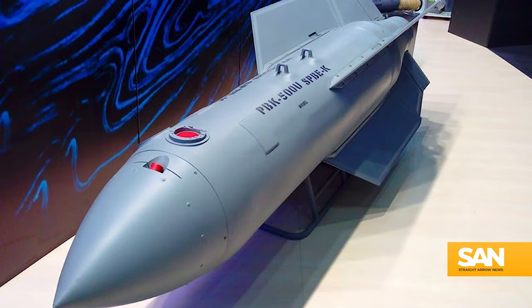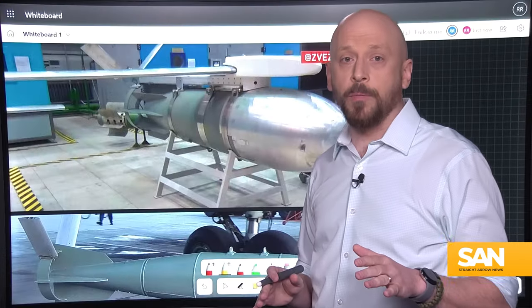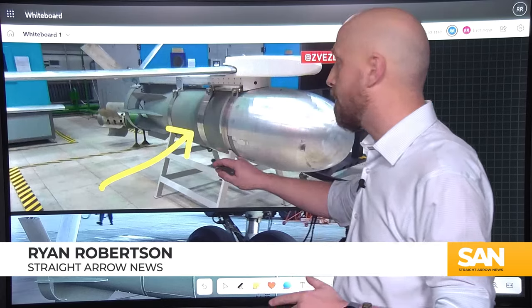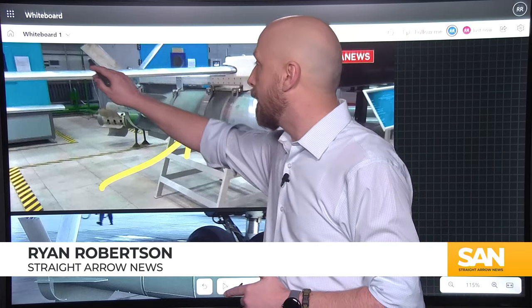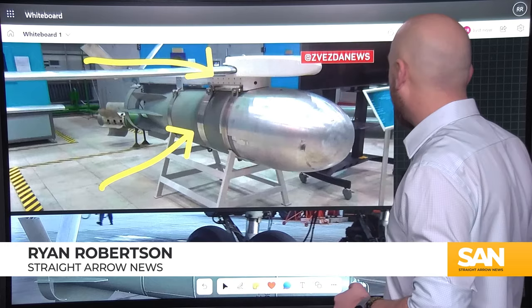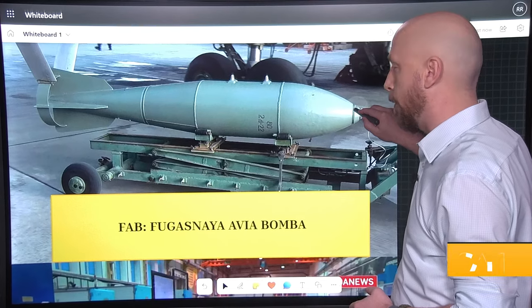I've reported before on Russia using gliding munitions in my story about the Drell. Glide bombs are made up primarily of two main components. First, and probably the most obvious, is the bomb itself. And secondly is the glide kit, which attaches to the bomb. When it comes to the Drell, which I reported on previously, that used a cluster munition.